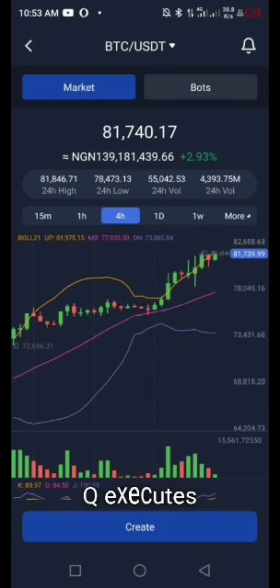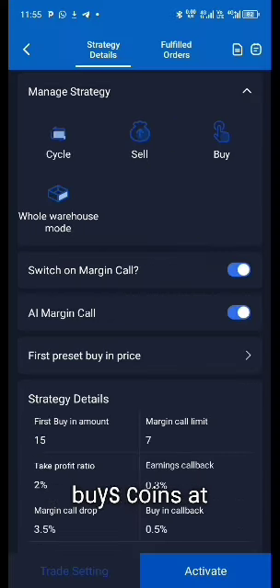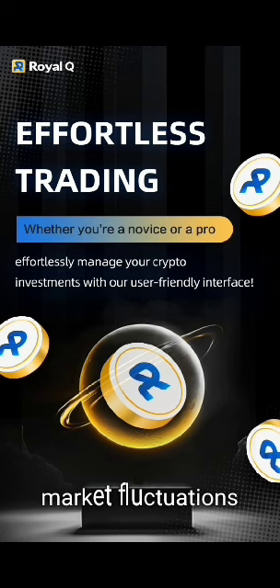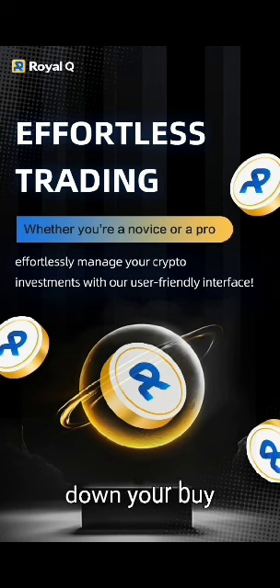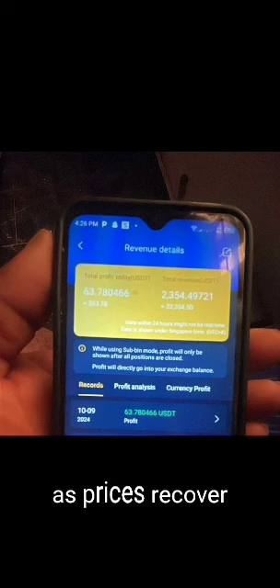How Royal Q executes trades: the Royal Q bot uses a margin call configuration that automatically buys coins at lower prices when the market dips and sells them at higher prices as the market rises. This strategy, known as dollar cost averaging, enables the bot to capitalize on market fluctuations by averaging down your buy prices during a market downturn and then selling for profits as prices recover.